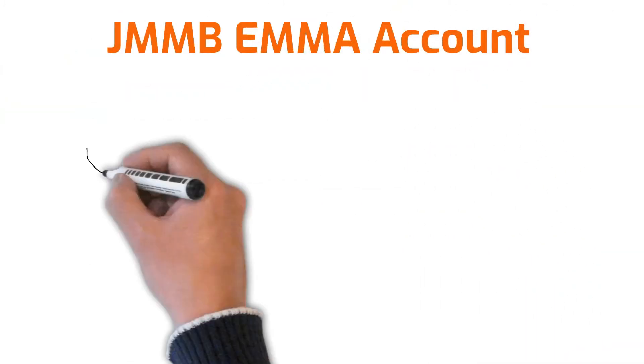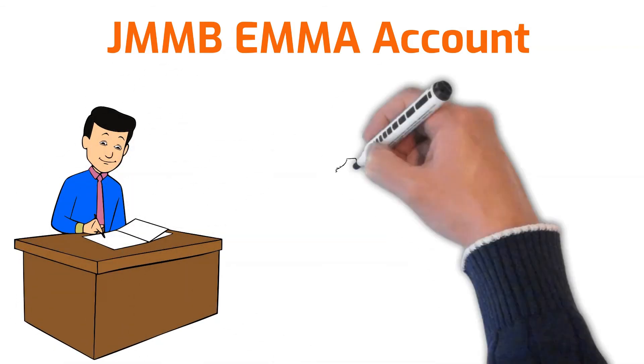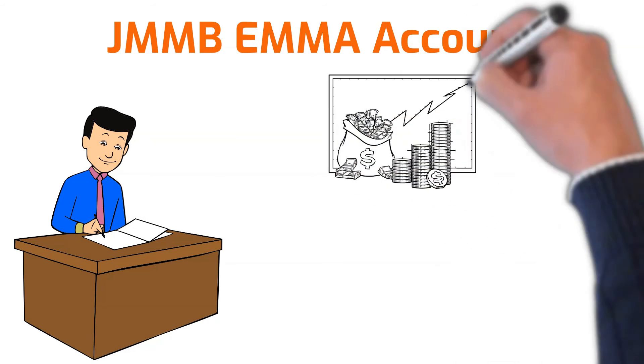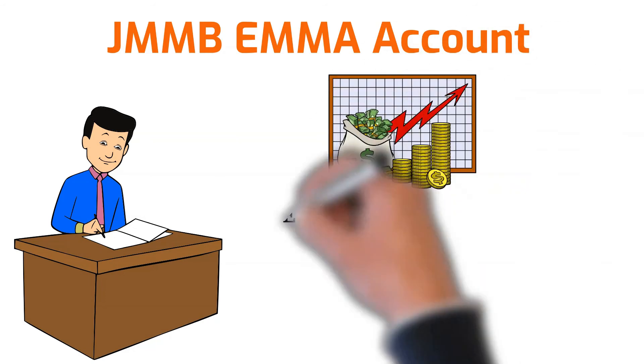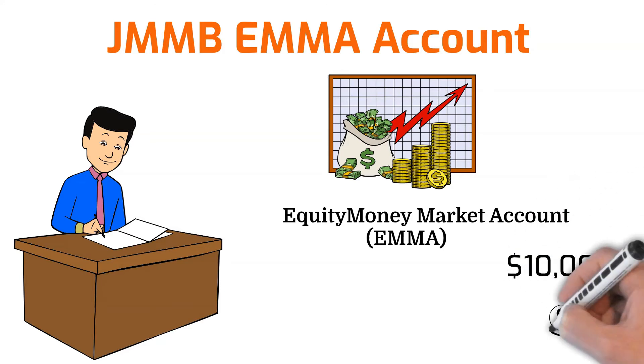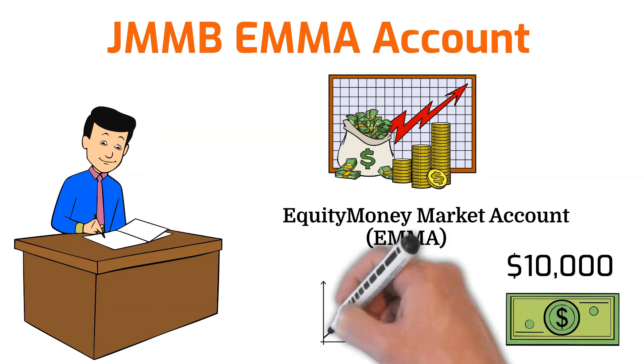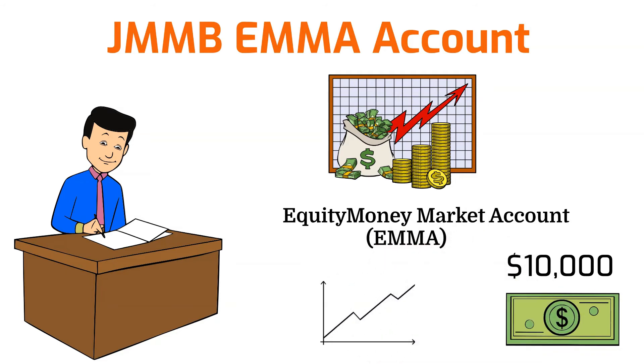Now let's take a look at the requirements for opening an account with Jamaica Money Market Brokers Limited, also known as JMMB. To start buying stocks through JMMB, you're going to need to open an Equity Money Market Account, also known as EMA. The EMA account is the first investment account of its kind in Jamaica. To get started, you're going to need a minimum investment of 10,000 Jamaican dollars or 500 US dollars.